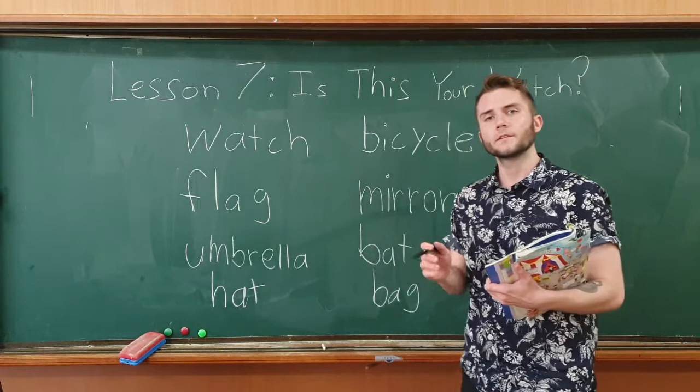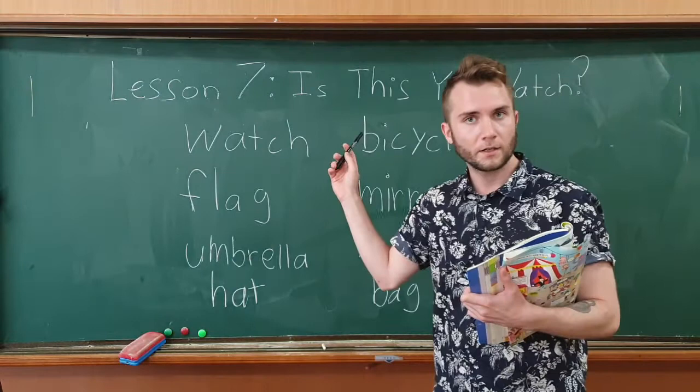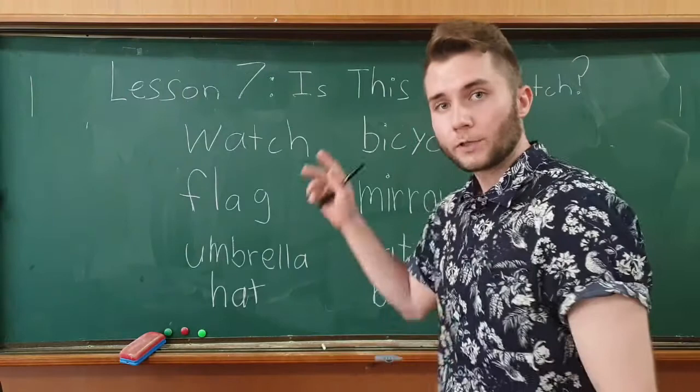Hi everybody. In this video I'm going to introduce your new words and sentences for lesson seven called 'Is This Your Watch.' First I'll show you pictures from the textbook and then I'll read the words on the board for you.